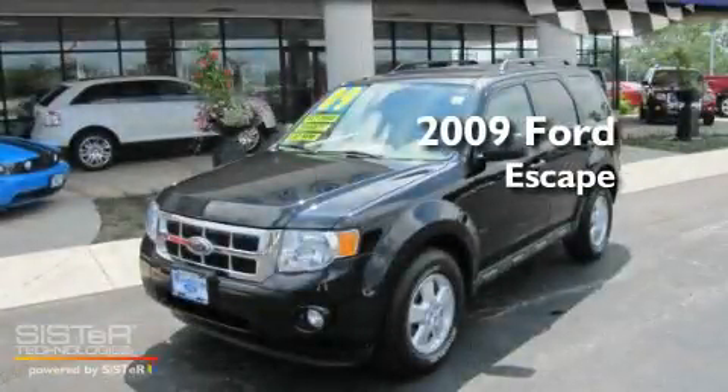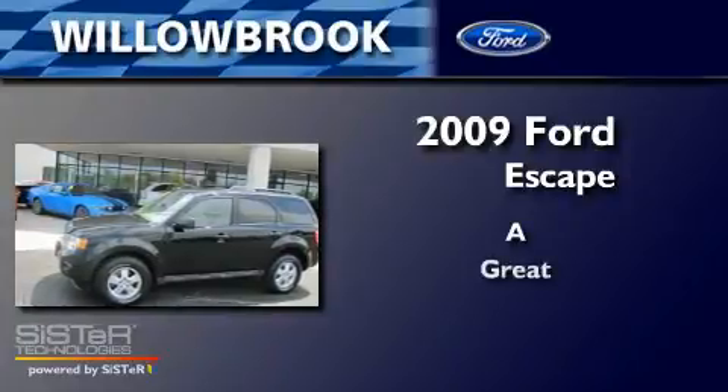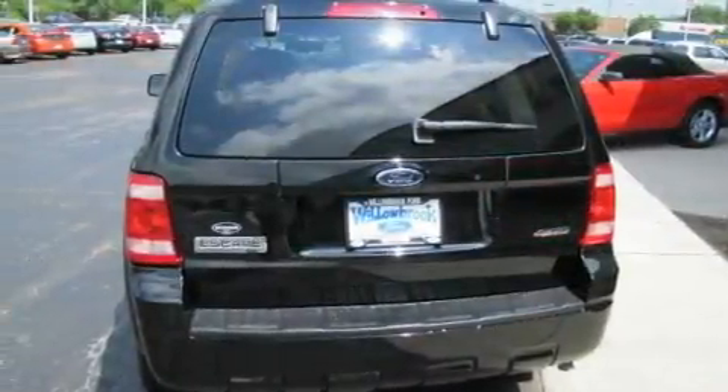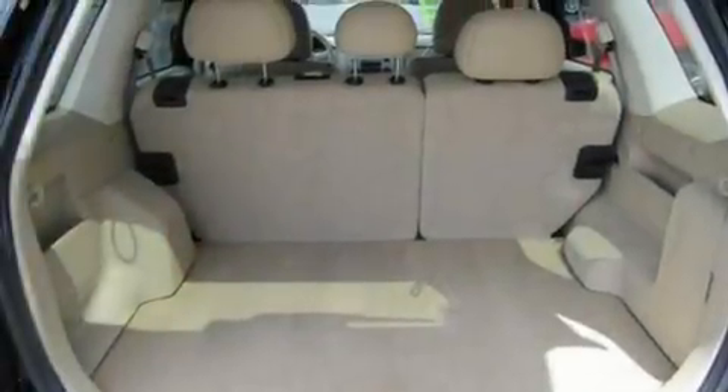This is a 2009 Ford Escape. Its top features include cruise control, an auto dimming rear view mirror, an external temperature gauge, and a leather wrapped steering wheel.